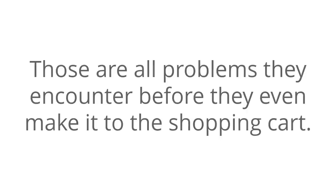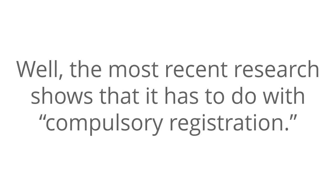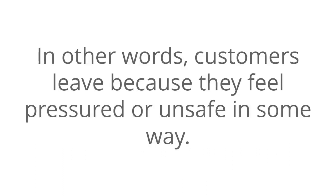Those are all problems they encounter before they make it to the shopping cart. So the question is, why do customers take advantage of the shopping cart and then leave? Well, the most recent research shows that it has to do with compulsory registration. In fact, a quarter of all customers will hit the shopping cart and then choose to leave because of this form of mandatory registration. In other words, customers leave because they feel pressure or unsafe in some way.